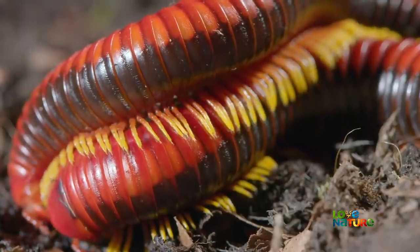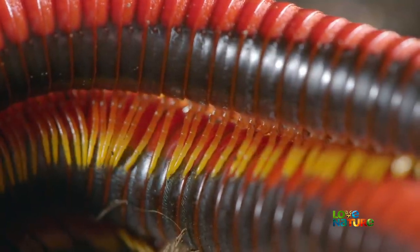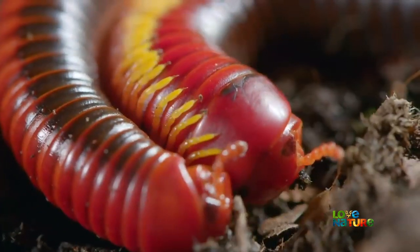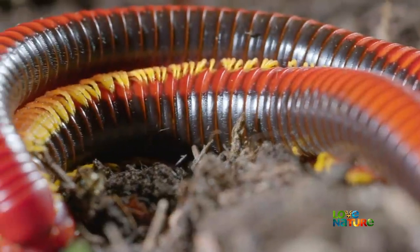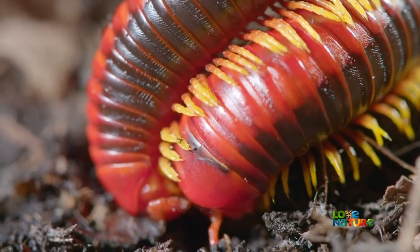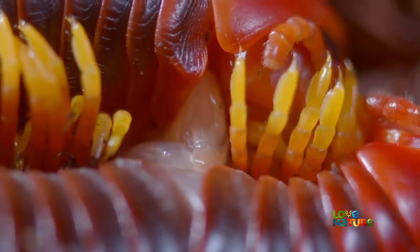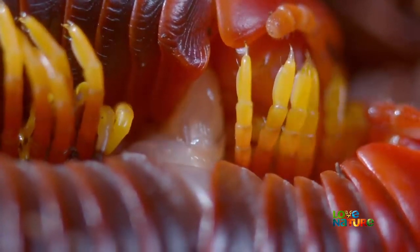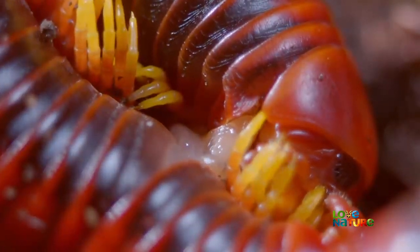The millipede seduction begins with a massage. With hundreds of legs, it's a full-bodied affair. These millipedes have six-inch-long bodies, but their sex organs are right at the front end, just seven segments behind the head. All this caressing is to persuade the female to turn and face him. When she does, he passes a packet of sperm over to her. Millipede mating is a sedate, leisurely affair, often lasting several hours.